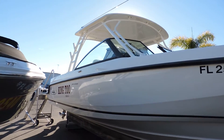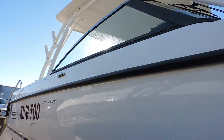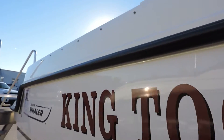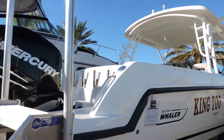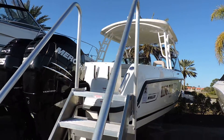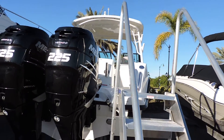The 27 Vantage has probably been one of Boston Whaler's most popular boats because it's very versatile. It gives you the comforts you'll have on a traditional dual console, more protection from the wind and inclement weather, a fully enclosed head, but also everything you need for fishing.